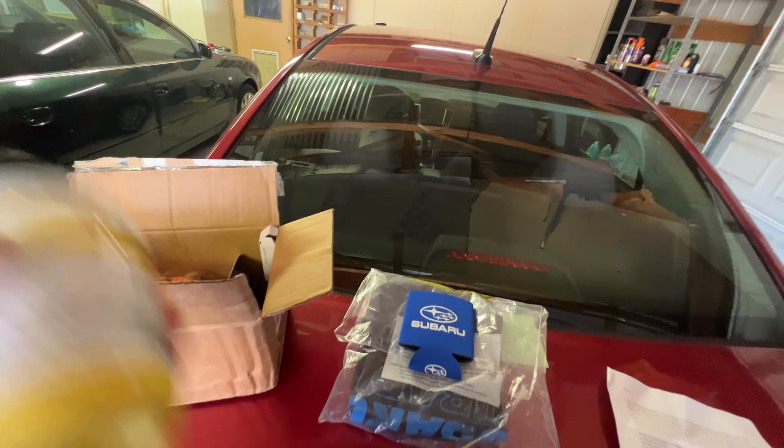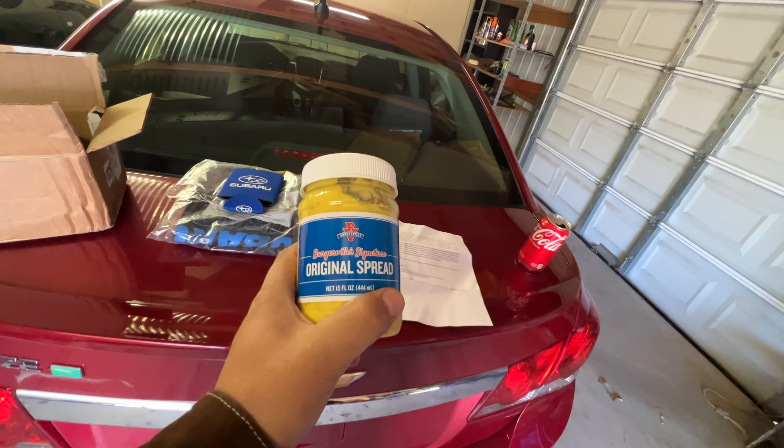We got some more Subaru swag — a koozie I could actually use right now for my can of Coke. And this is probably my favorite part: Burgerville's original spread. I love Burgerville out in the Washington/Oregon area. There's also some Subaru Rally Team USA jelly beans — I do love jelly beans — and a Subaru pouch.